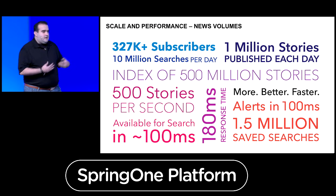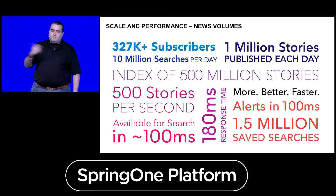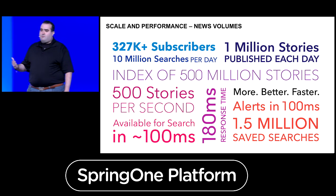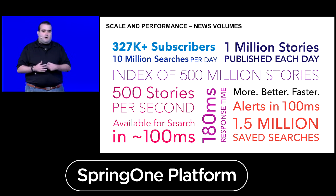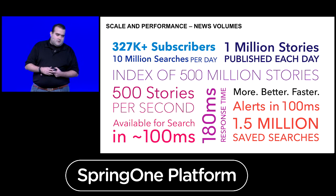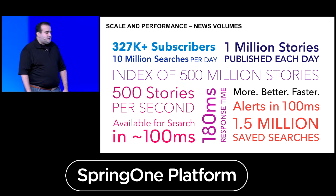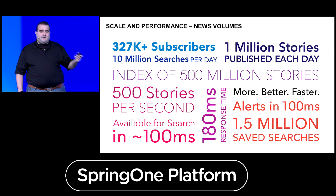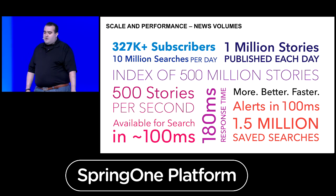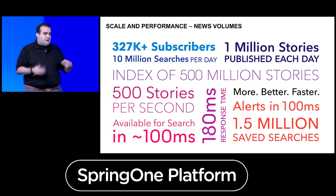In addition to market data, we have news. We have about a million news stories published on our platform. At Bloomberg, we have over 2,500 reporters writing articles every day and breaking news, but we also consume all of the world's news stories. We have an index of 500 million stories, about 500 stories per second are ingested, and we aim for about 100 milliseconds to have this available to our customers. We have about 1.5 million saved searches that our users are constantly using.